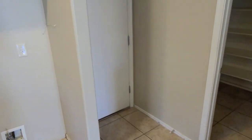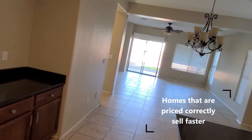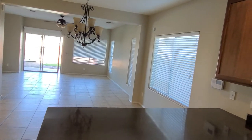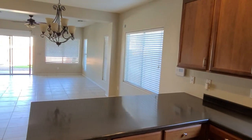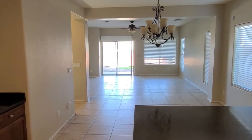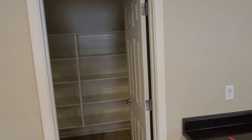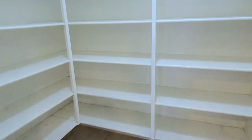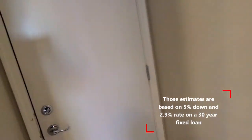The home has been on the market 26 days. The average home in this area sells for anywhere between $360,000 and close to $400,000. Some of those homes may not have a pool like this one, which could account for the price increase. The asking price is $491,000, which puts your mortgage payment at about $1,300 to $1,400 a month at a 2.5% interest rate.